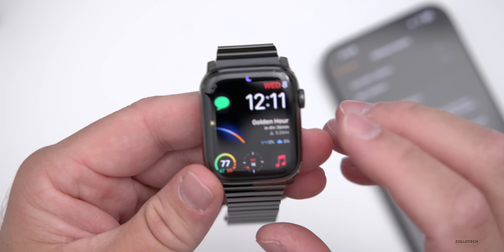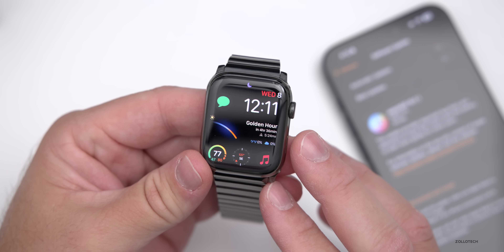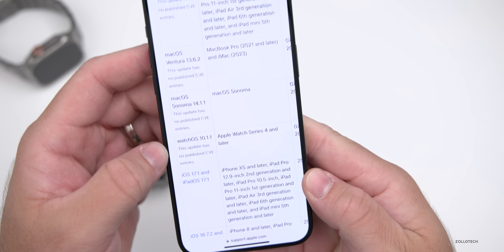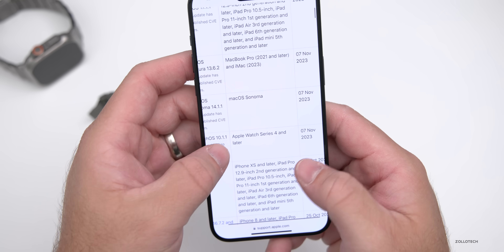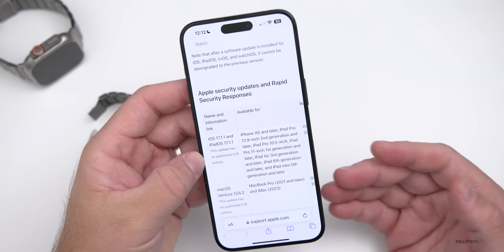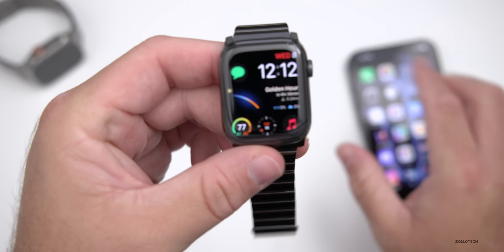Apple has only confirmed the battery bug fix for this update. It should be resolved now and hopefully there aren't any other issues, as it was pretty stable overall. On Apple's security website, watchOS 10.1.1 shows no published CVE entries — that doesn't mean there's no security update, just that nothing has been published. It's available for Apple Watch Series 4 and later. Apple may update the security page in the future, as they sometimes do after patches have been out for a while.